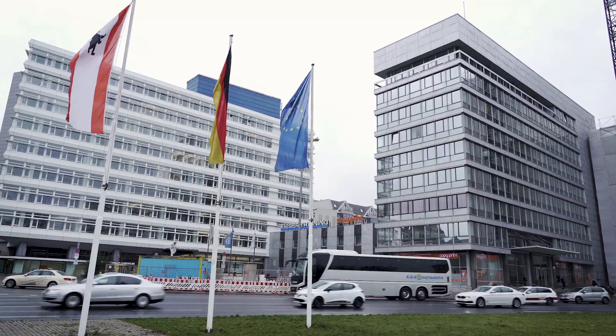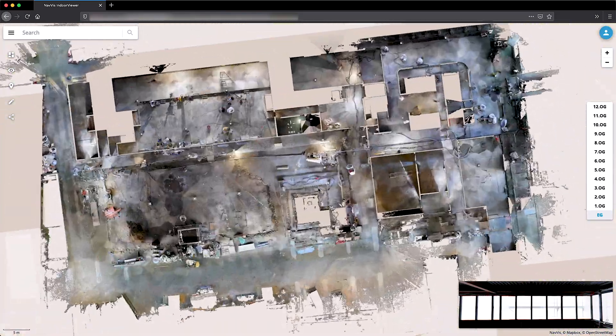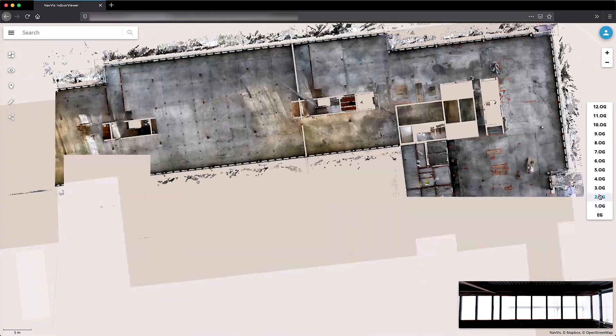We're at the construction site Ernst Reuter Plot 6, where the entire block of buildings is being restructured. The challenge here was to measure the entire building in three dimensions with very high accuracy. We're scanning all 13 floors of the building with the Navis M6 to capture the entire building in 3D and create a Navis Indoor Viewer instance from that.